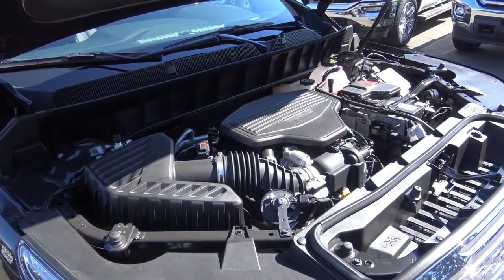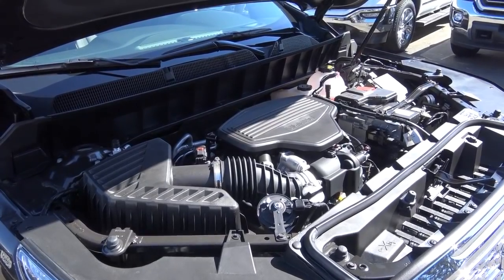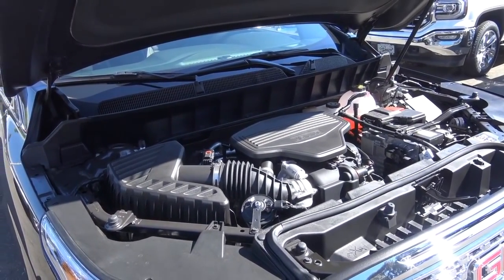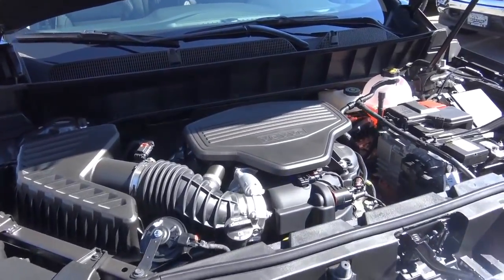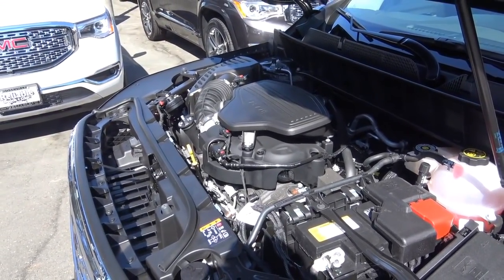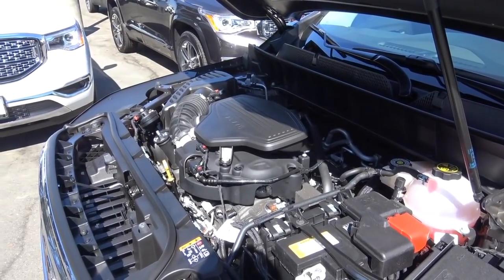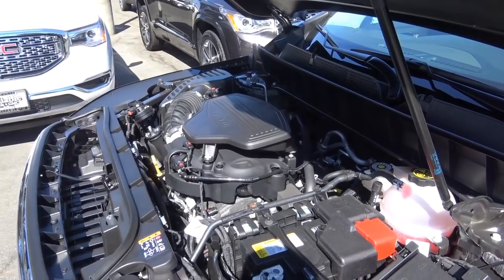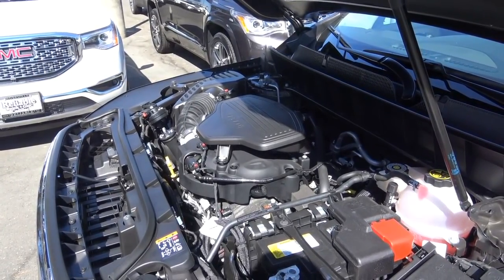Powering the Acadia is General Motors' tried-and-true workhorse: their 3.6-liter V6, used in many of their vehicles. It produces 310 horsepower at 6,600 RPM and 271 lb-ft of torque at 5,000 RPM, with EPA estimates of 17 in the city and 25 on the highway. Ours is also equipped with all-wheel drive. This 3.6-liter V6 is your optional powertrain — most Acadias will be equipped with it. The base engine is a 2.5-liter four-cylinder, only available on the base SL trim, and I recommend avoiding it as it's very lackluster in acceleration. This 3.6-liter V6 is code-named the LGX, also used in the Cadillac XT5.